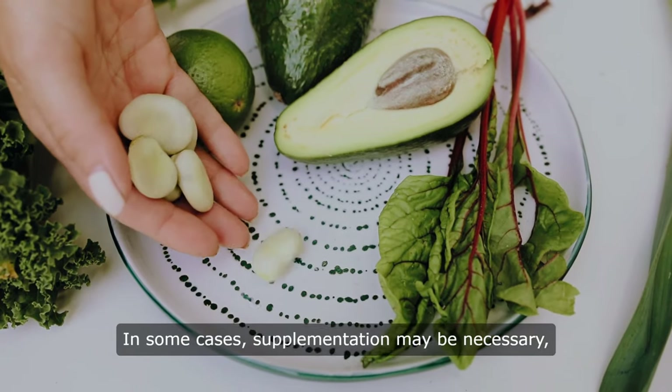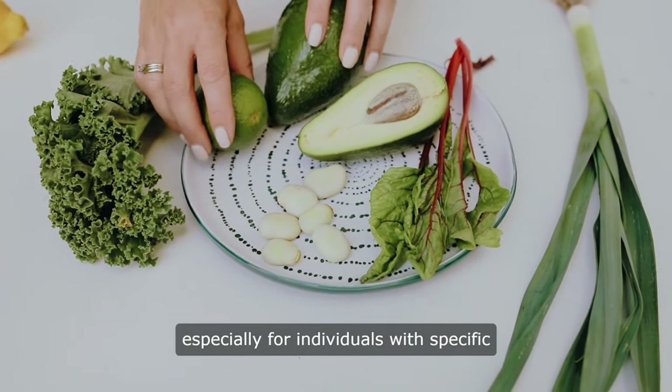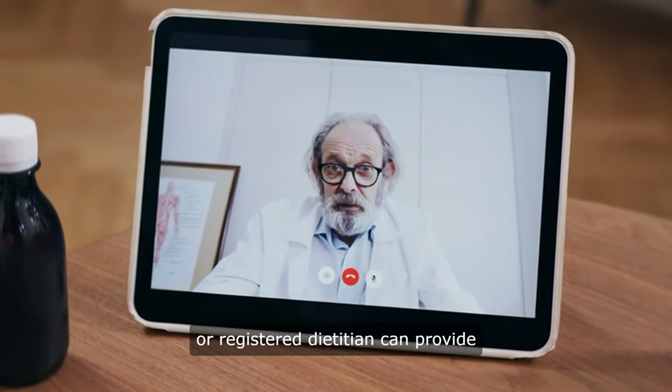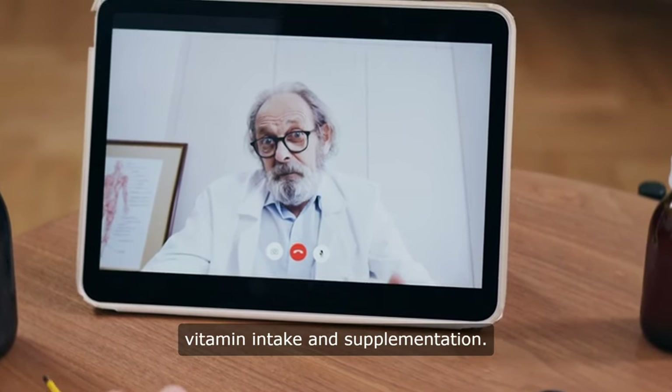In some cases, supplementation may be necessary, especially for individuals with specific dietary restrictions or medical conditions. Consulting a healthcare professional or registered dietitian can provide personalized guidance regarding vitamin intake and supplementation.